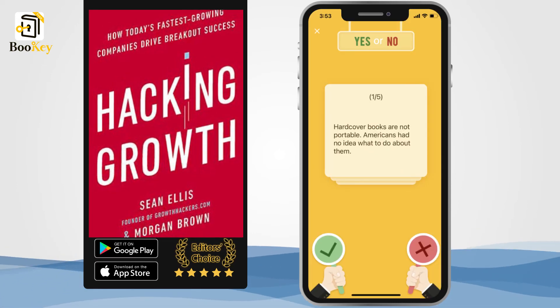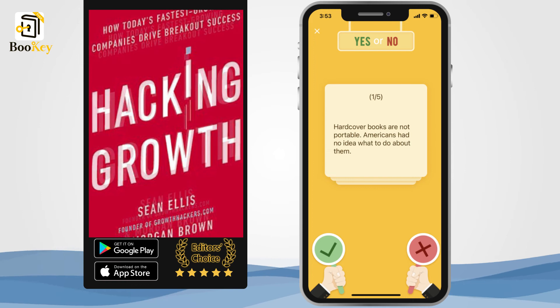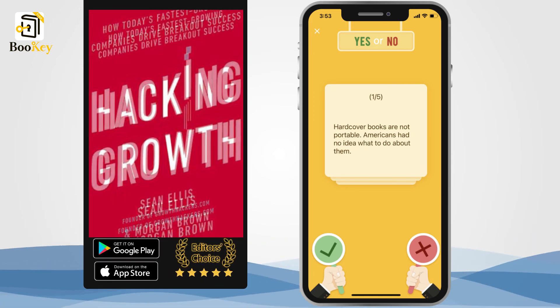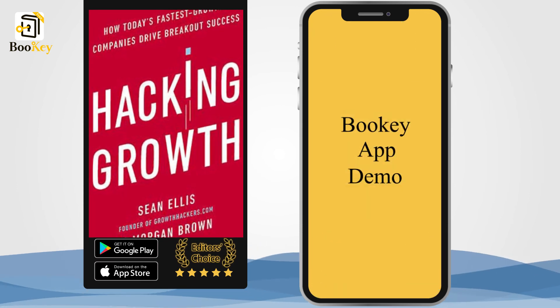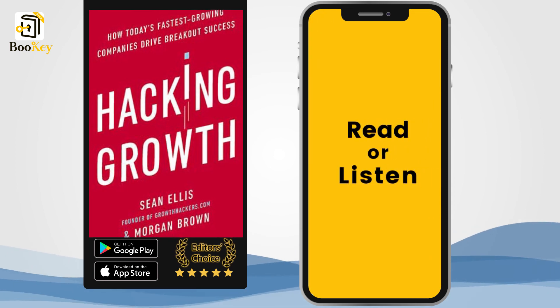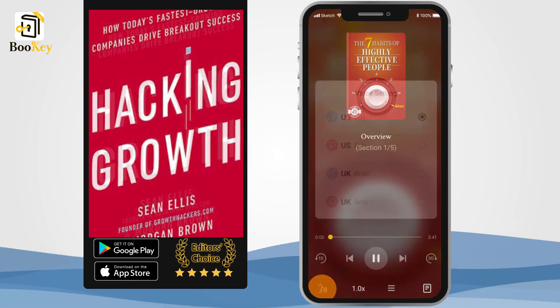Let's start with the first element: the growth team. Currently, the traditional organizational structure adopted by many companies consists of silos. This means that a company usually has many departments, such as the marketing department, the production department, and the engineering department.